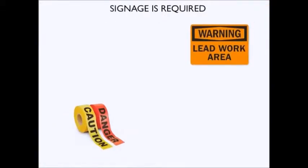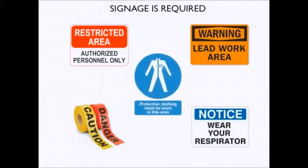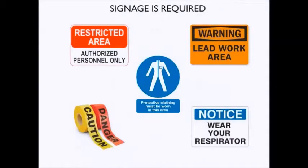The work or regulated area should be defined with tapes and barriers displaying signage, as per AS1319, safety signs for the occupational environment. Phrases to be placed upon signage may include: Warning — Lead Work Area — Authorised Personnel Only — and Respirators and Protective Clothing Required in This Area.